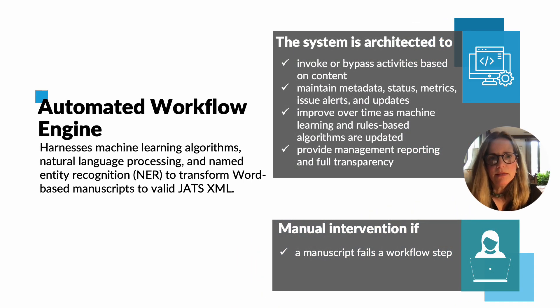DCL architected an automated workflow engine that employs artificial intelligence — specifically machine learning algorithms, natural language processing, and named entity recognition — to transform word-based manuscripts to valid JATS XML. The workflow comprises eight key steps that the system must traverse from manuscript acceptance to delivery, with the goal of a 10-minute turnaround time per manuscript. Every manuscript that successfully passes produces an XML file that conforms to JATS XML, the industry standard. If a manuscript fails any workflow step, it's diverted for human intervention.